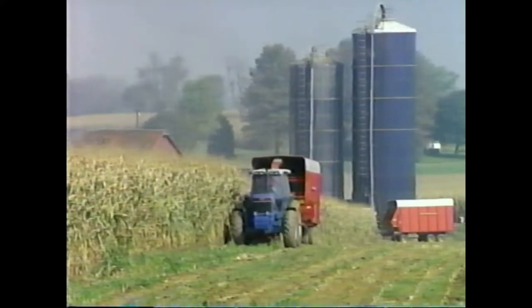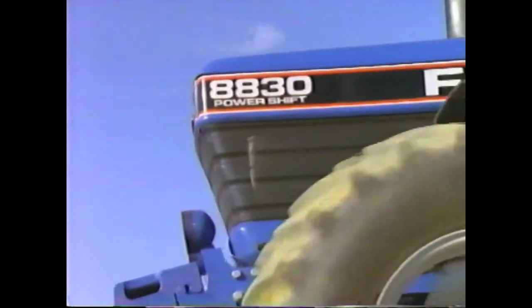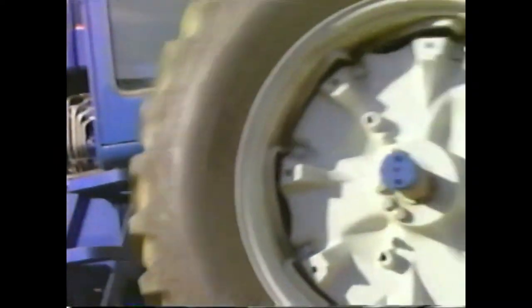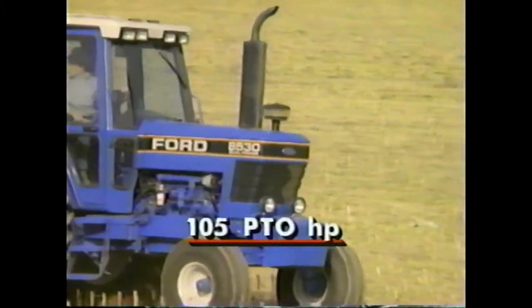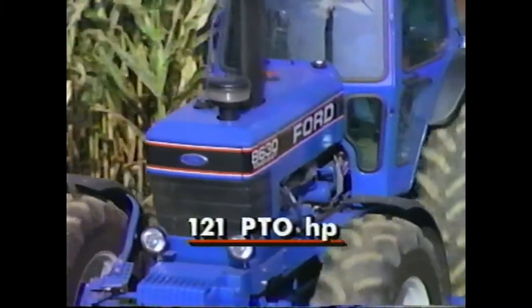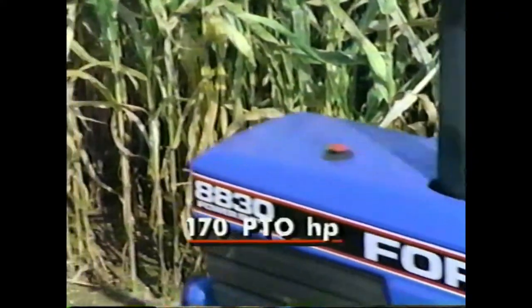A strong performer needs a big heart. So at the heart of these tractors beats a 401 cubic inch six-cylinder diesel engine. Naturally aspirated in the 85-30, and turbocharged in the 86-30, the 87-30, and the 88-30.